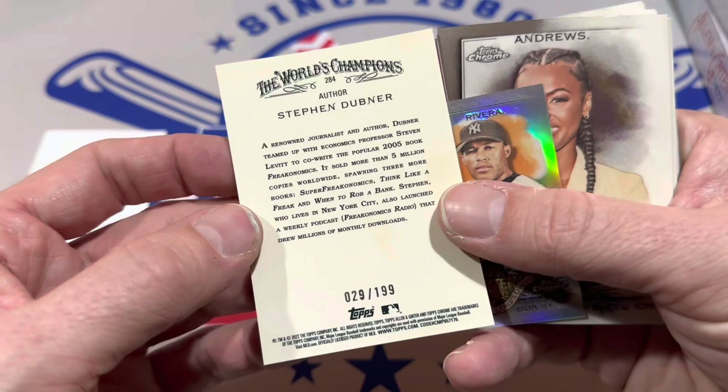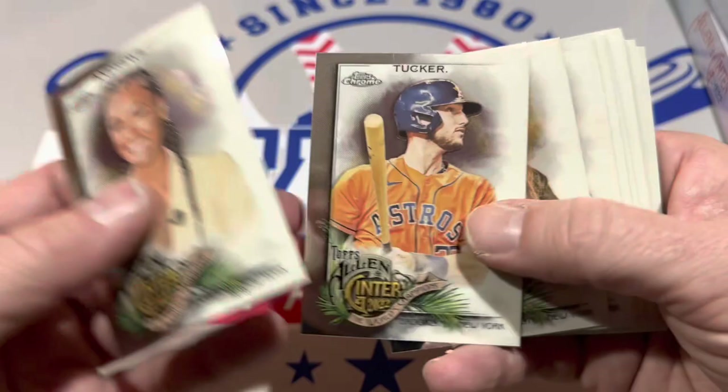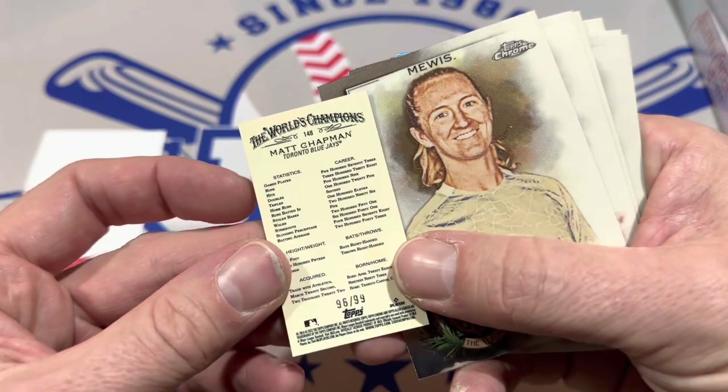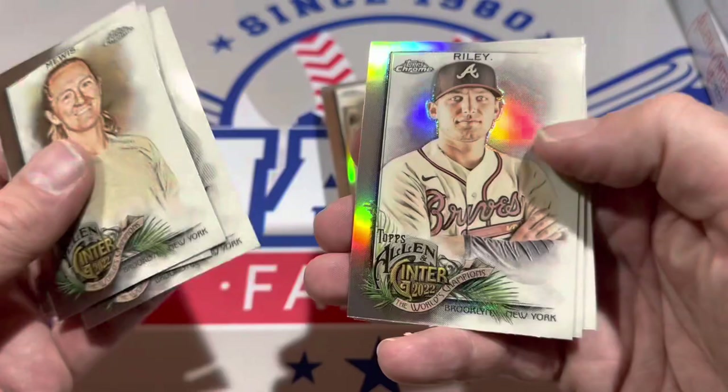So far nothing crazy. There are three rookie cards, which is pretty nice. Our first numbered card is Dubner — he's an author — numbered 29 of 199. That's something we can possibly sell. I'll likely sell most of these numbered cards in a lot. We've got Matt Chapman at 96 of 99. Usually we see about six numbered cards per box, maybe a little less.